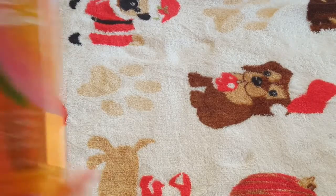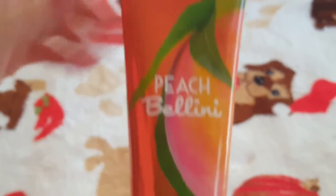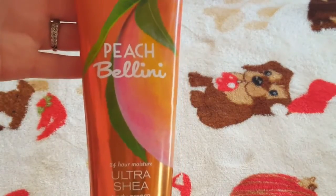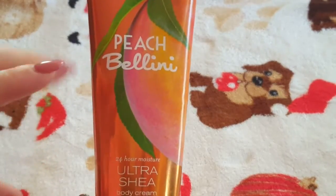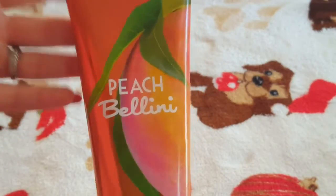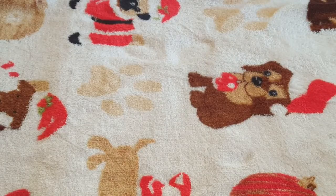The next one is the Peach Bellini — also a 24-hour moisture body cream. I like this one but I don't reach for it as much as I want to because I forget how good it smells. When you open it up, it literally smells like peaches — like those old-school peach chewy gummy rings that came in a clear plastic bag. It's so sweet and juicy smelling. It's really moisturizing and if you like that kind of scent, this is really one to pick up.